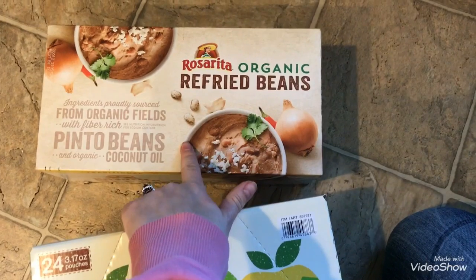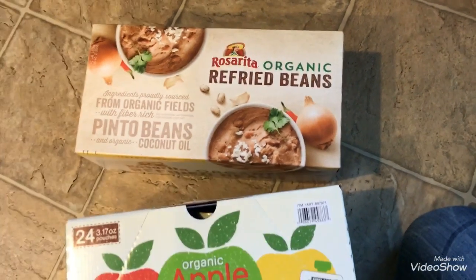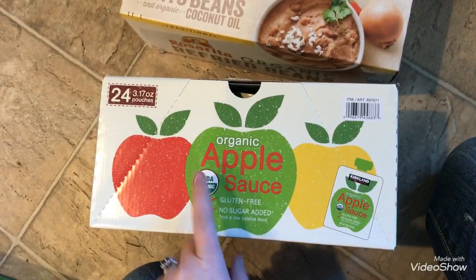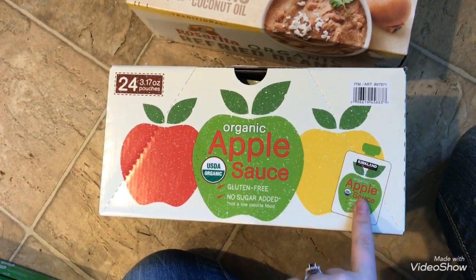From Costco, I picked up this eight pack of Rosarita organic refried beans. That was a good deal — I think it was like $6.99 or something. If I remember, I'll put the price right here. And then I got a 24 pack of the organic applesauce pouches from the Kirkland brand.